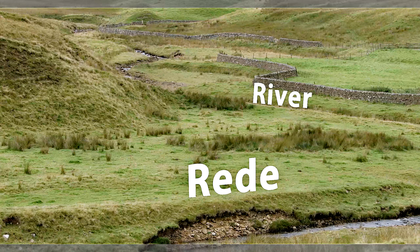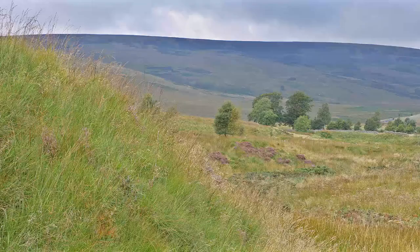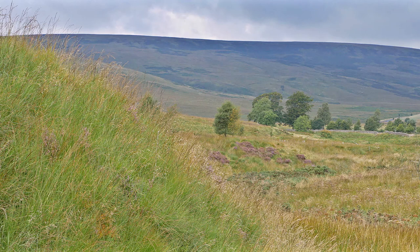To the north is Whiteley Moor, a blanket bog which provides habitat for merlin, stonechat and black grouse. The whole area lies within the Northumberland Red Squirrel Reserve.